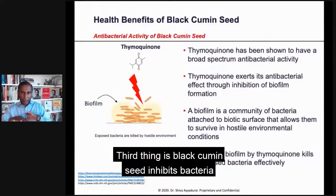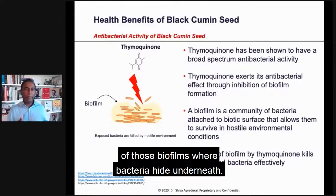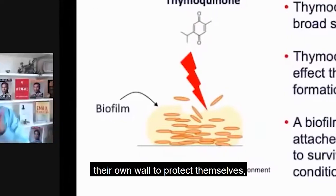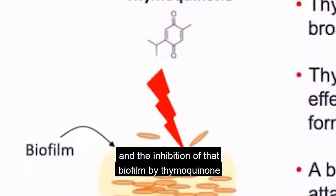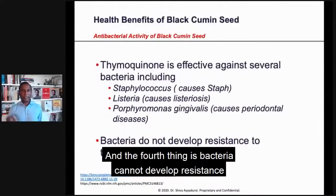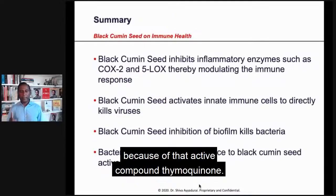Third, black cumin seed inhibits bacteria by stopping the creation of those biofilms where bacteria hide underneath. Bacteria basically create almost like their own wall to protect themselves. The inhibition of that biofilm by thymoquinone kills the exposed bacteria effectively. And fourth, bacteria cannot develop resistance to black cumin seed because of the active compound thymoquinone.